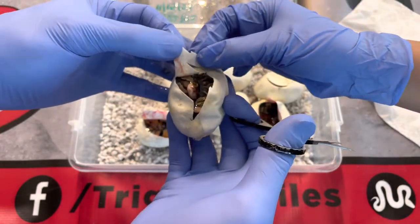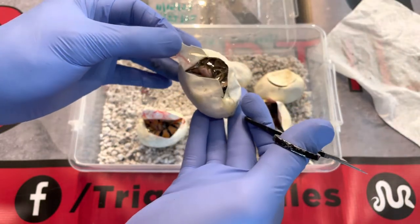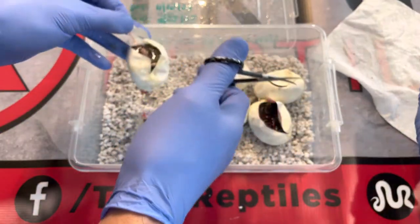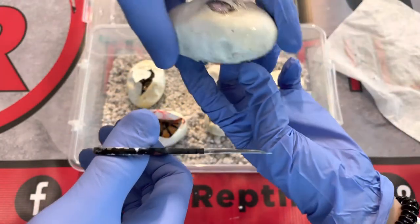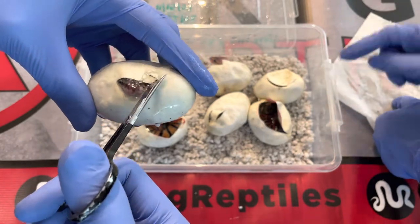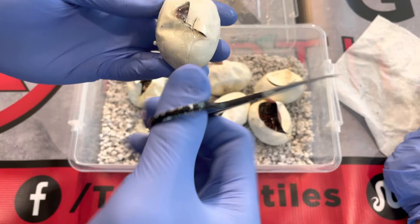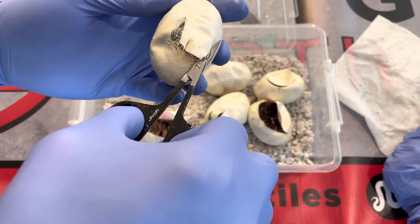That looks like a GHI combo — no, maybe a bongo combo, maybe a GHI bongo. It's a little dark. This guy had a bunch of bubbles so I think he needs to breathe. Let's see — yeah, this one is ready to come out.